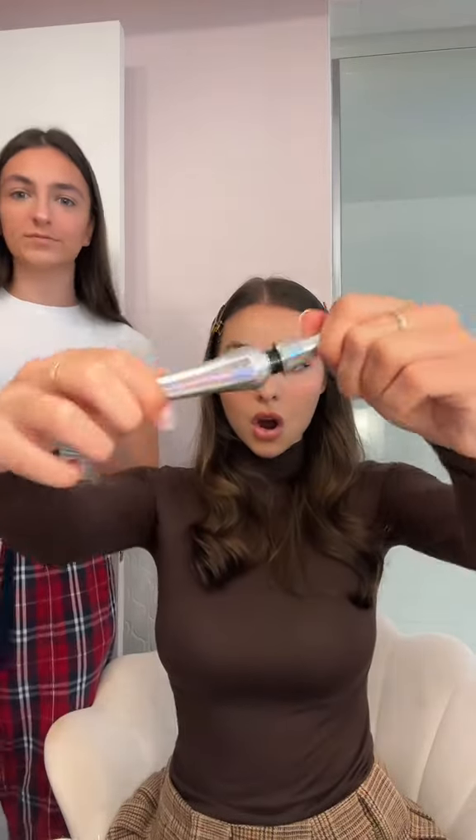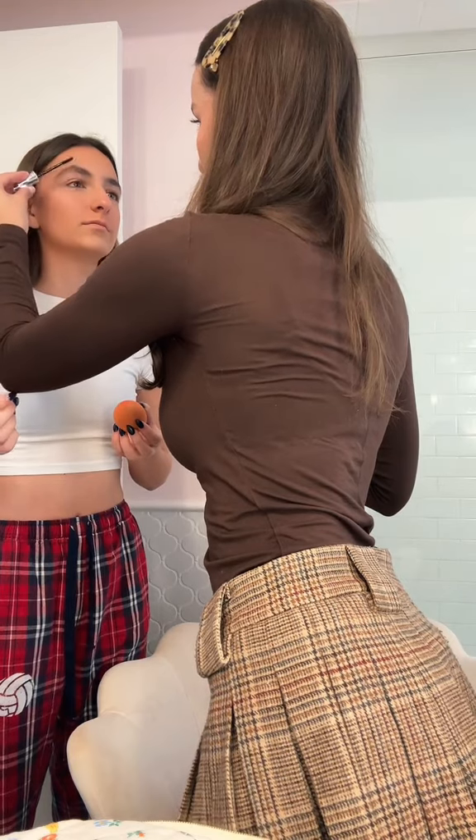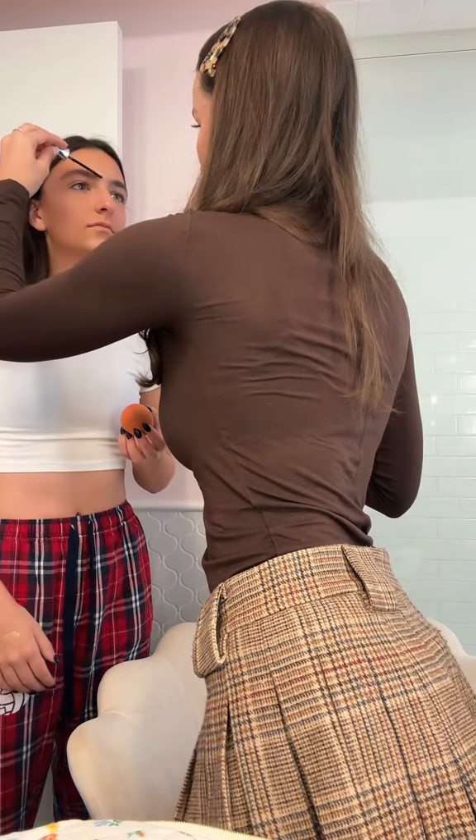I've literally had this since high school. It lasts so long. I don't like the eyebrow look on me though because my eyebrows are so long. You should try mine because it'll help — I'm gonna do it for you. I don't like the way it feels, it's kind of sticky.